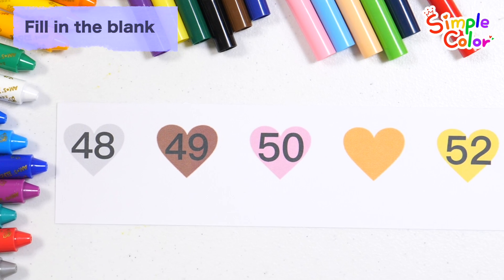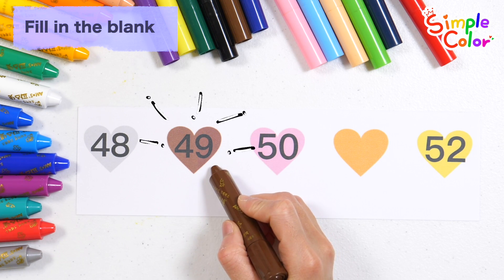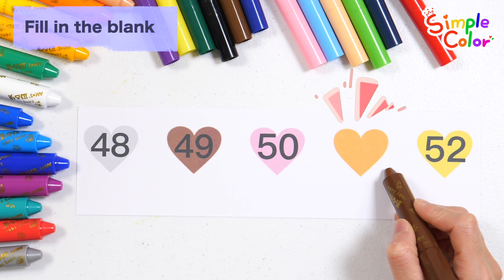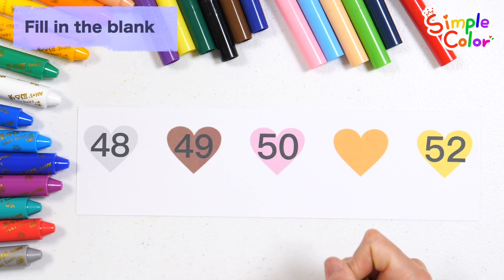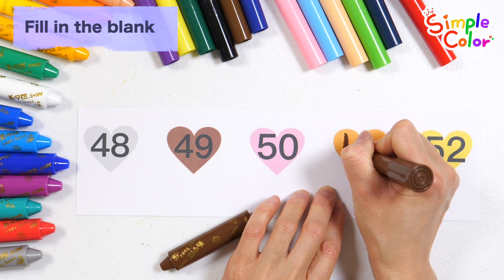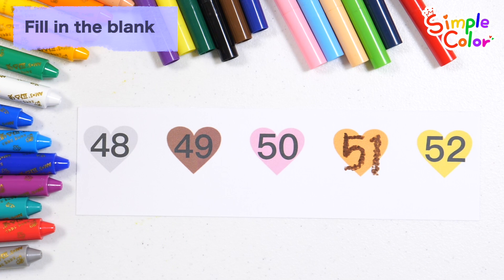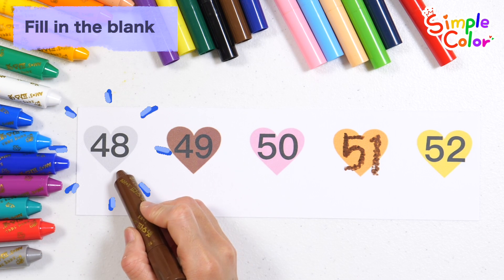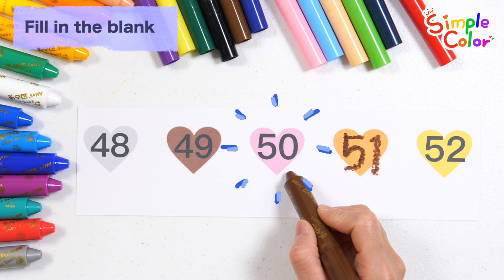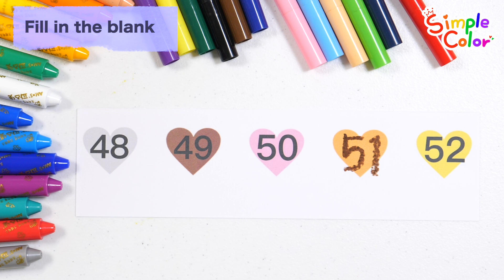Shall we rate the numbers in order? 48, 49, 50. What number will go in? That's right! Number 51. Let's rate the numbers again! 48, 49, 50, 51, 52. Great job!